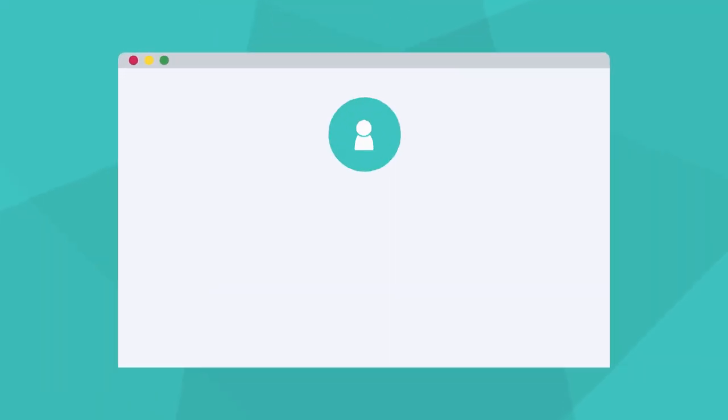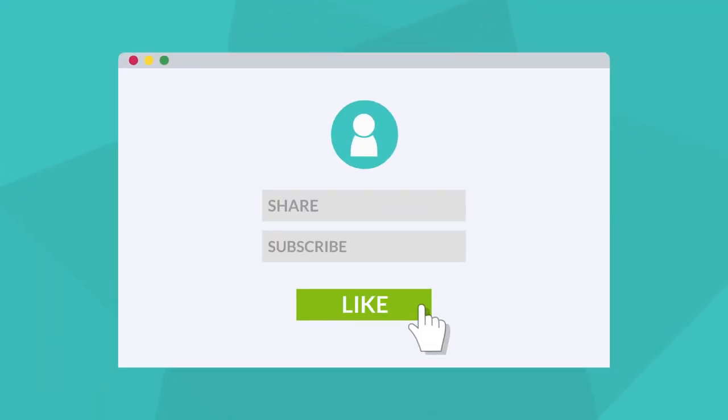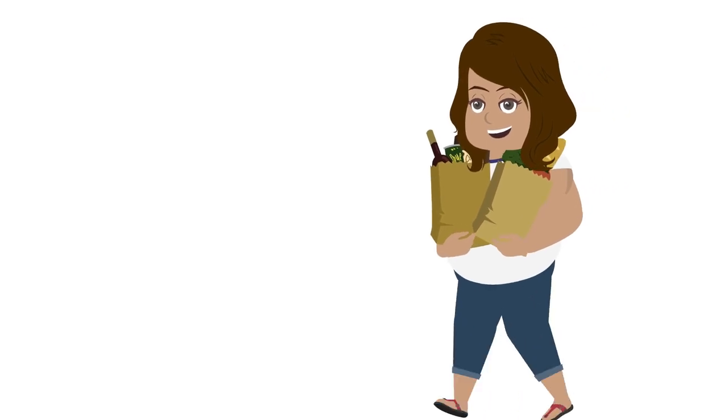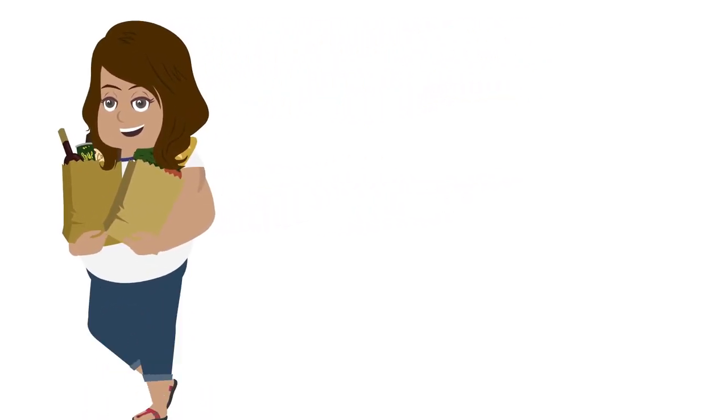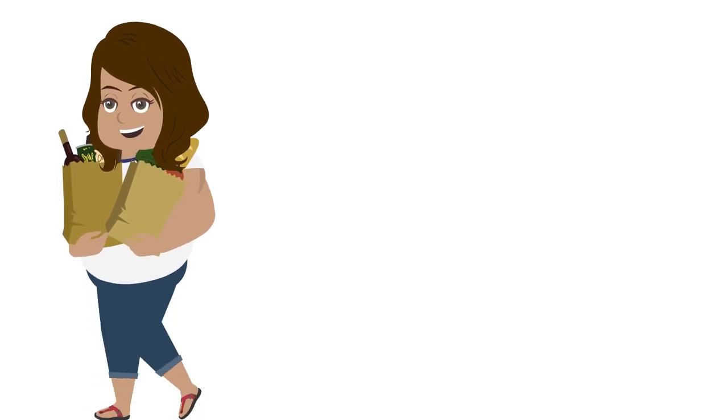To see more videos like this, be sure to like, share, and subscribe. And if this was helpful, be sure to comment down below and let me know what you liked or what else you'd like to see. We'll see you next time.